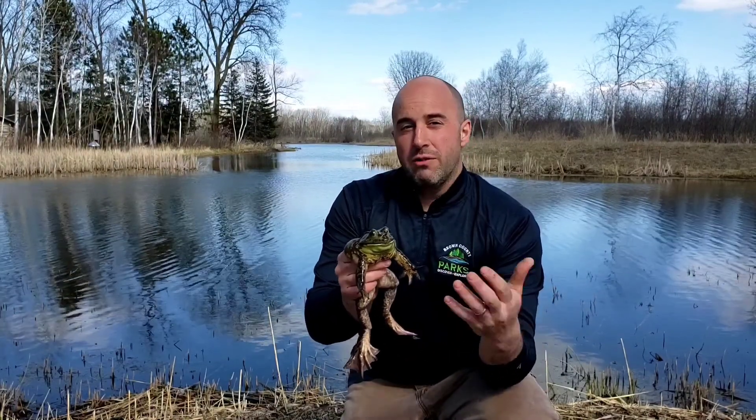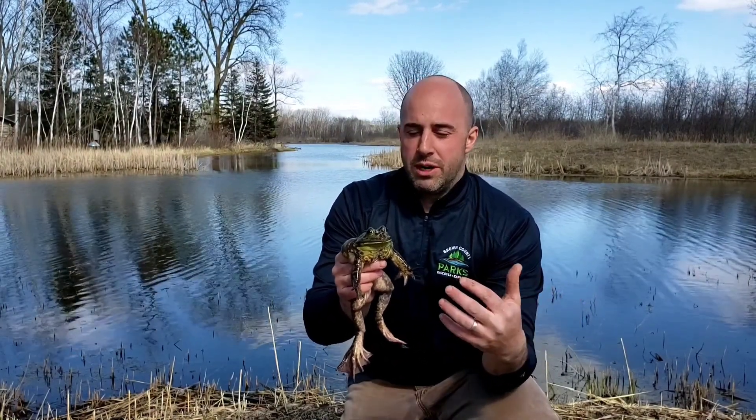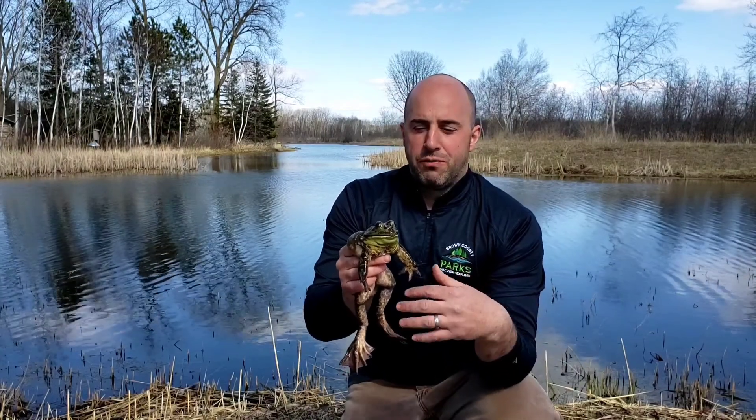So if you ever see tadpoles early in the spring, they could be from a green frog — green frogs also do this, they'll take one year usually — or it could be from a bullfrog.